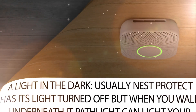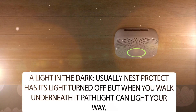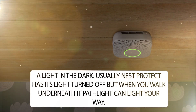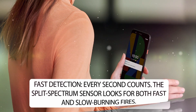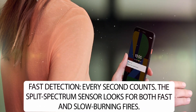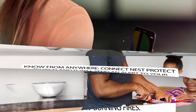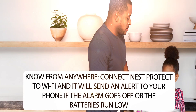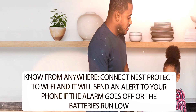A light in the dark: usually Nest Protect has its light turned off, but when you walk underneath it, path light can light your way. Fast Detection: every second counts. The split spectrum sensor looks for both fast and slow burning fires. Know from anywhere: connect Nest Protect to Wi-Fi and it will send an alert to your phone if the alarm goes off or the batteries run low.